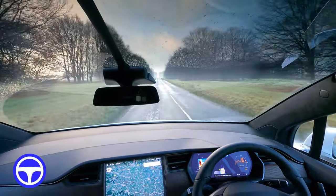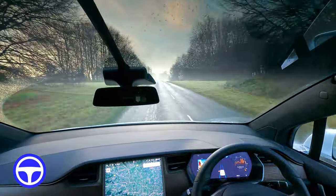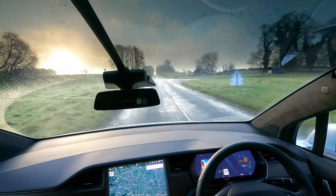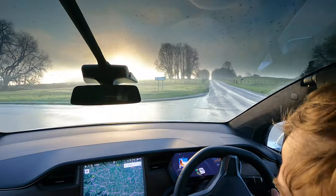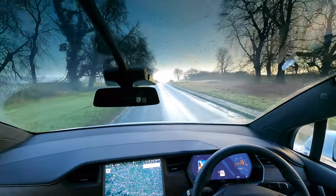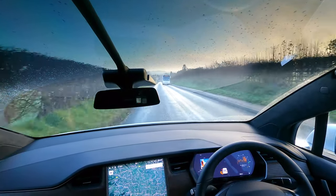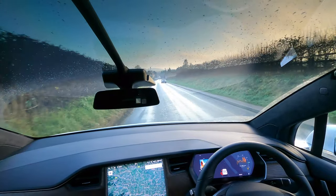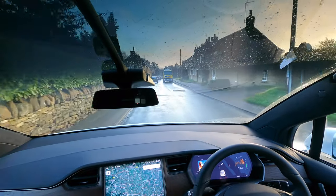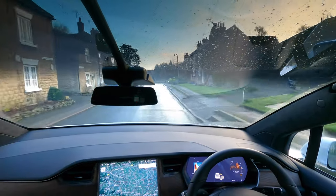We want to go left here. Can I re-engage? No, it doesn't want to engage at the moment, but we'll try when it will. As you can see, these streets are just so narrow and there are cars parked all over the street, and there are these massive lorries that drive around because there are farms everywhere. It's actually a challenge for a human to drive around here, let alone a car.